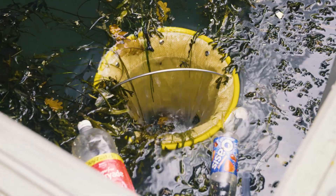The sea bin works quite simply. We have a pump on the bottom and we draw water in from the top and it's filtered out in the middle with the plastics.